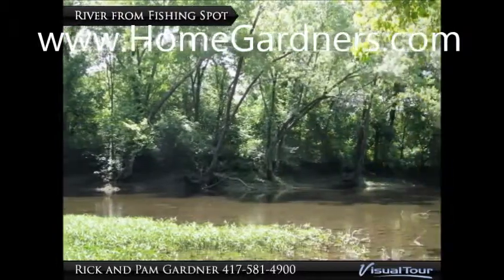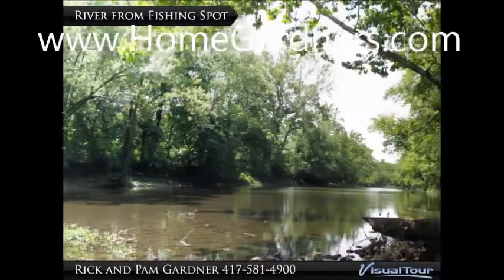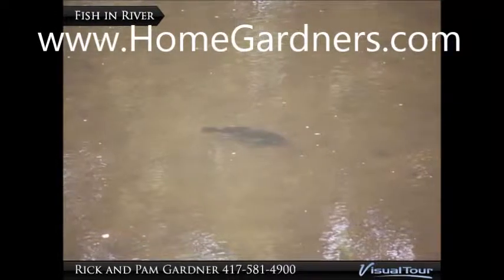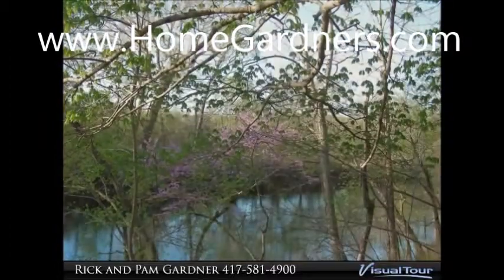Here is a river from a popular fishing spot on the property. The owners spared no expense to create this casually elegant retreat that will be a haven from the hectic pace of today.